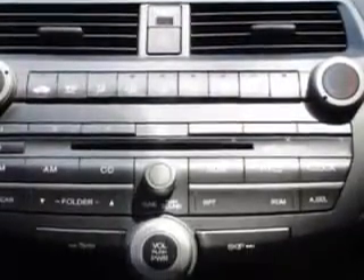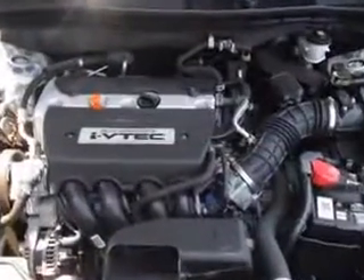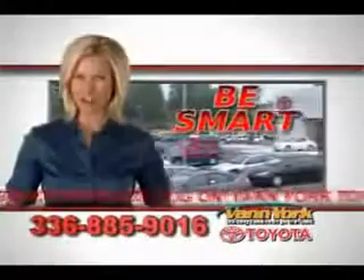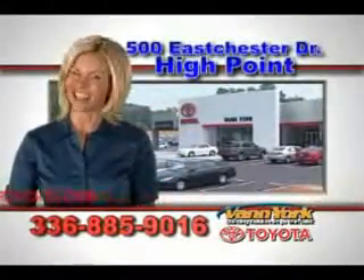Enjoy the drive and have peace of mind in this 2008 Honda Accord. See us at Van York Toyota today. Be smart and buy now at Van York Toyota. Van York, building relationships that last.